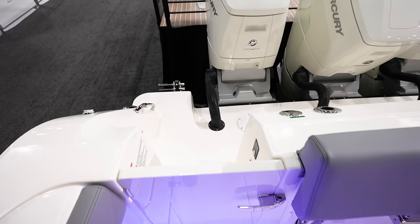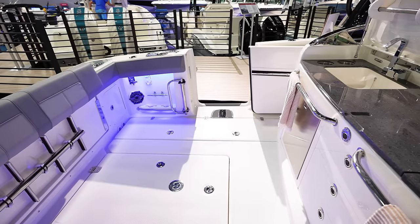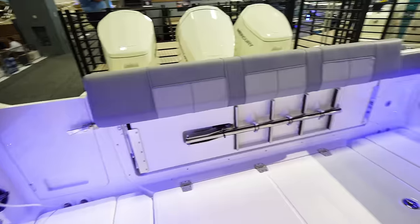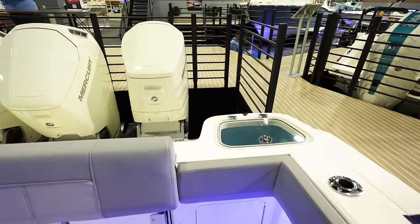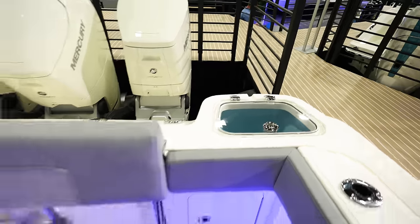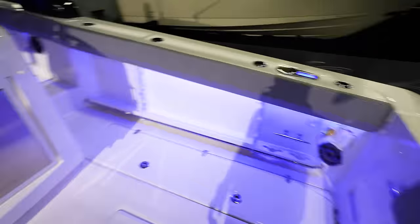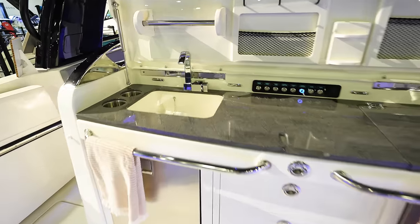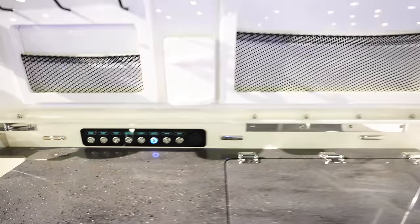If you're getting out of the water, you've got dive tanks and stuff like that. We've got a massive bench seat that goes all the way across the back of the transom — tons of seating, you can put four people there. Got a livewell in the back corner, charge port for the battery charger, and this massive tackle center with a sink. Got controls for livewells and fish boxes.